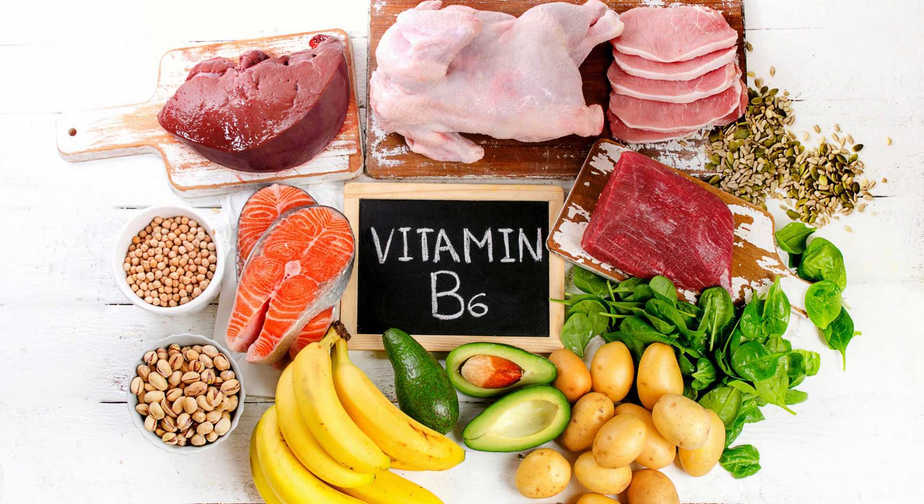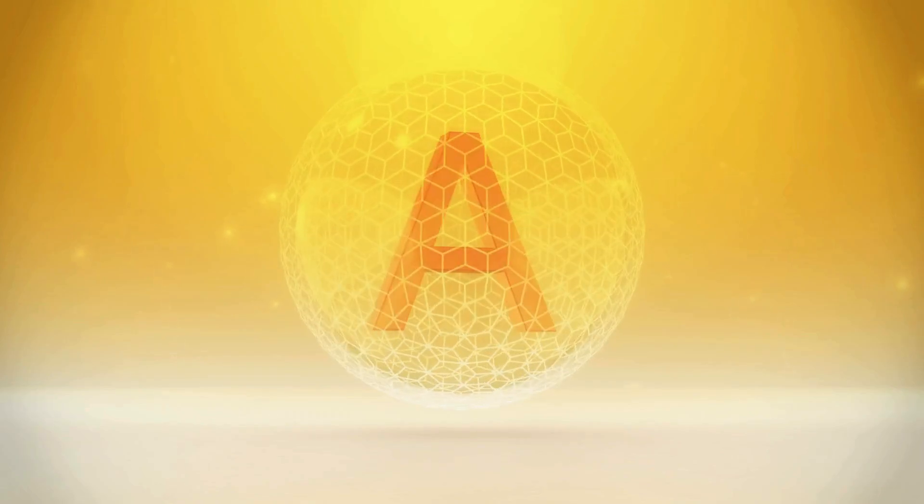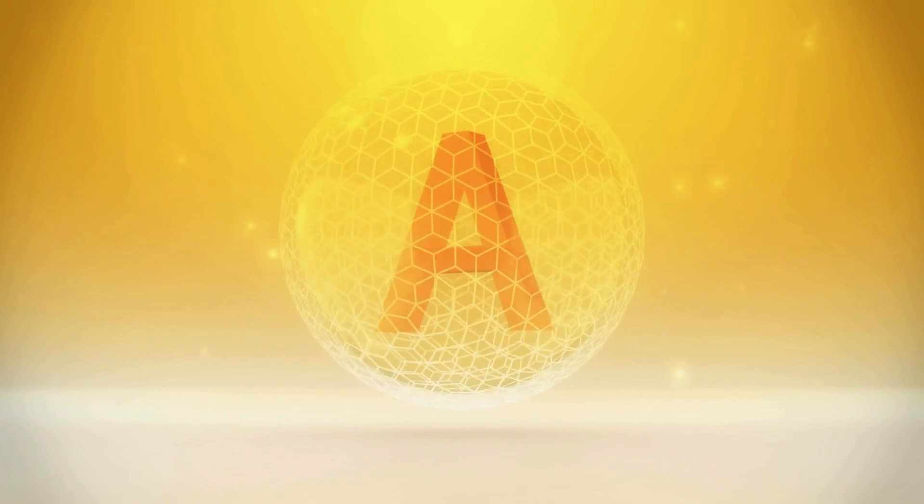To get enough vitamin B6, incorporate foods rich in it into your diet, such as poultry, fish, potatoes, bananas, and chickpeas. Vitamin B6 supplements are also available, but it's advisable to consult with a healthcare professional before starting any new supplement.